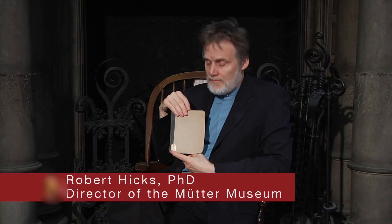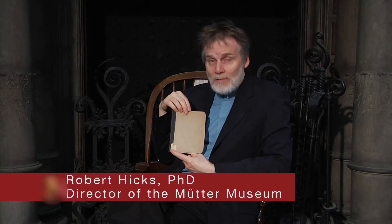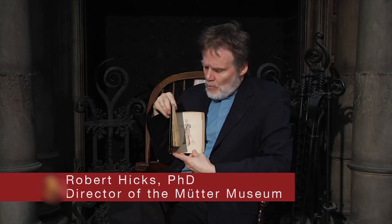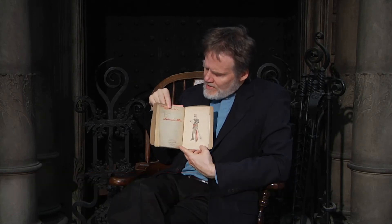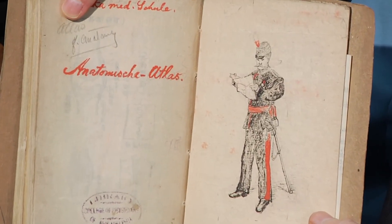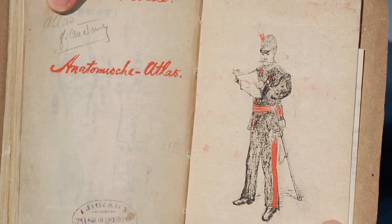Appearances can be deceiving. This doesn't look like much — a drab little notebook — but inside it's exquisite. What is it? Well, inside we see in German the words 'anatomical atlas,' but we also see an image of a Japanese military officer.